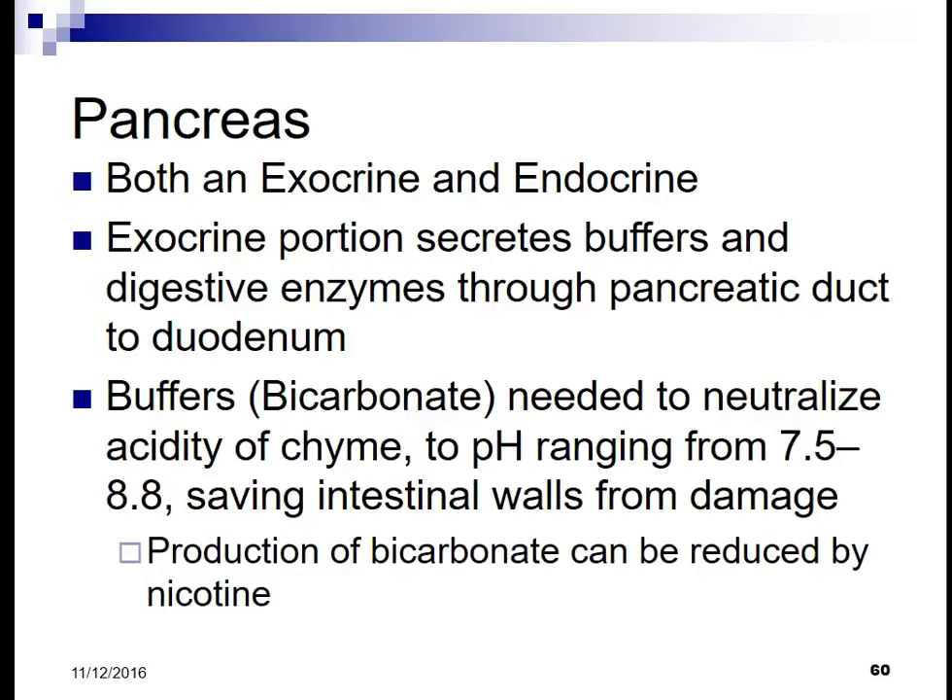The pancreas is both an exocrine and an endocrine organ. The exocrine portion secretes buffers and digestive enzymes through the pancreatic duct into the duodenum. Buffers such as bicarbonate are needed to neutralize the acidity of the chyme, with a pH ranging from 7.5 to 8.8, which saves the intestinal walls from damage.